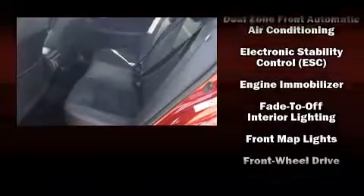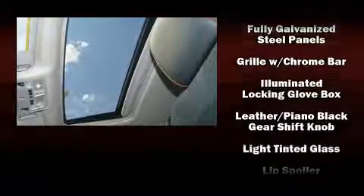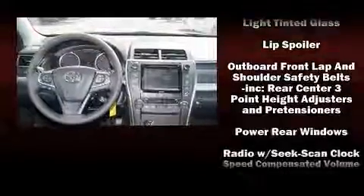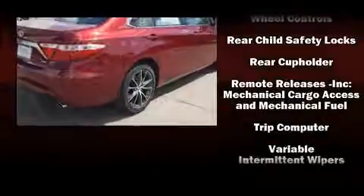Front and rear side impact airbags, brake assist, a panic alarm, and four-wheel disc brakes with ABS — this car was designed with safety in mind, allowing you to drive with even greater assurance.